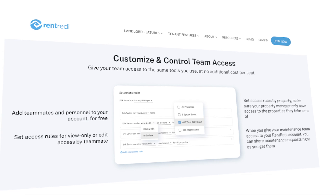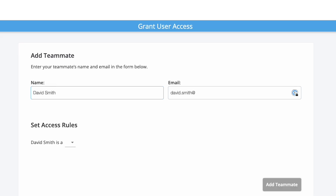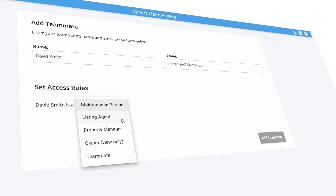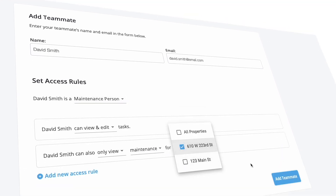That's where RentReady comes in. The teammate feature, I would say, makes you literally the CEO of the property management. And all you need to do is just delegate the task of the property management to other people.